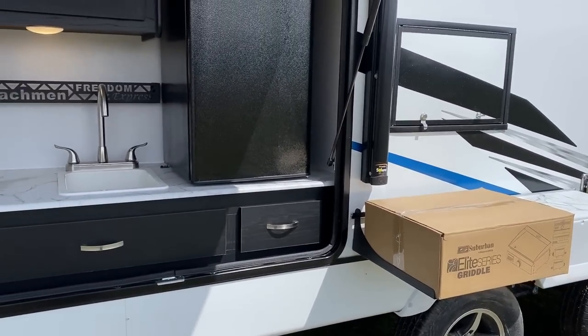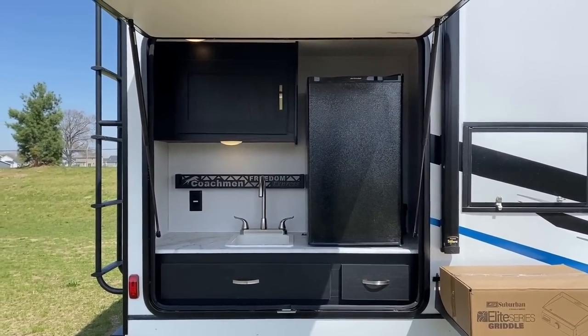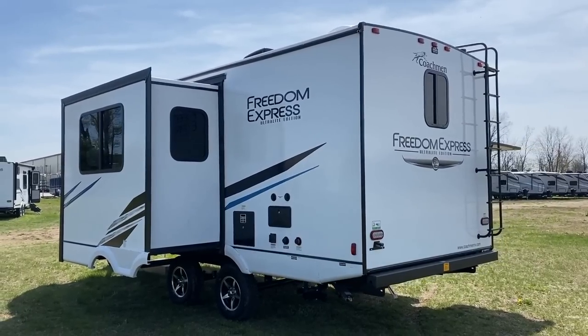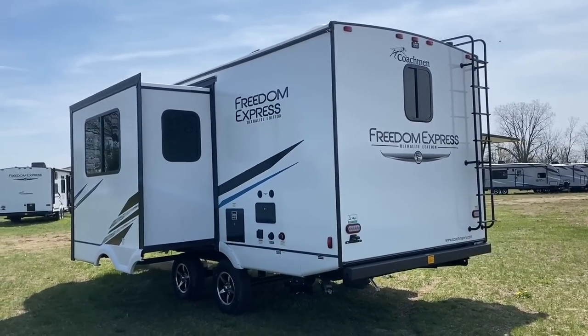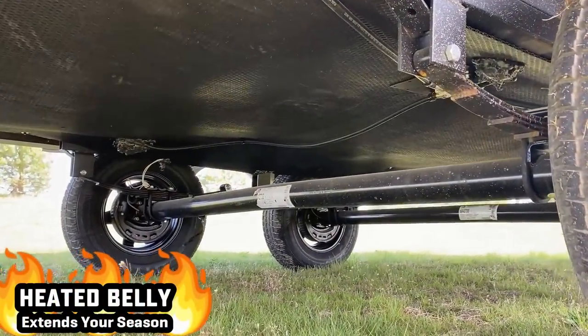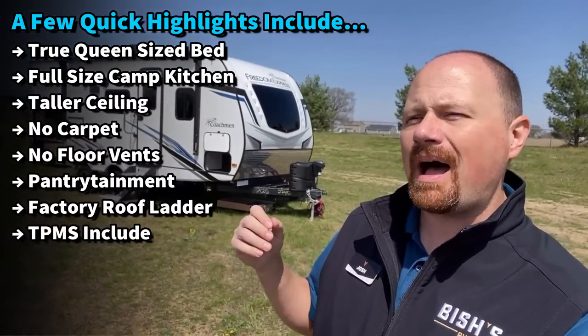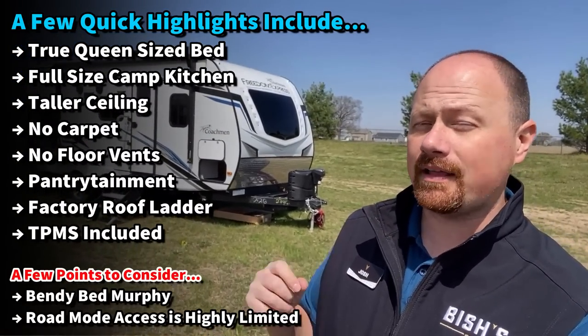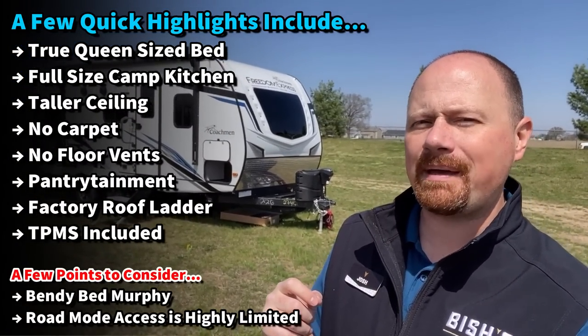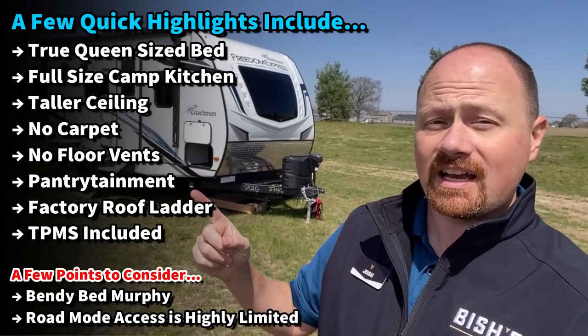It has a heated enclosed belly, an outside griddle to complement the camp kitchen, and the camp kitchen door is tall enough that even I can walk under it to add some shade. There are some trade-offs — it is a folding bed, so you may have to deal with your bedding a little every day. Eyeballing it, I don't think you can use the bed with the slide closed, but we're going to demonstrate and verify all of that today.